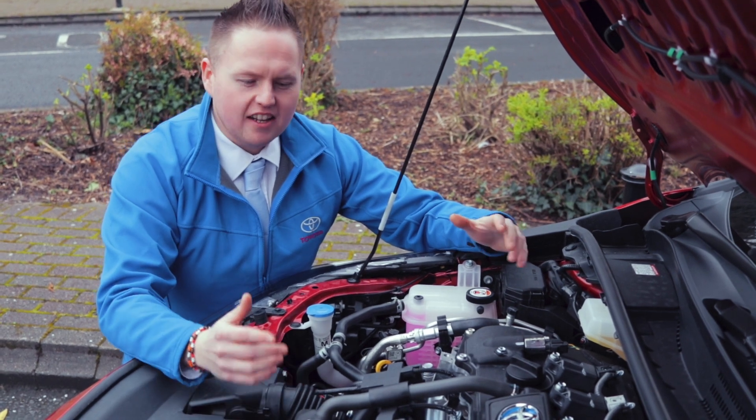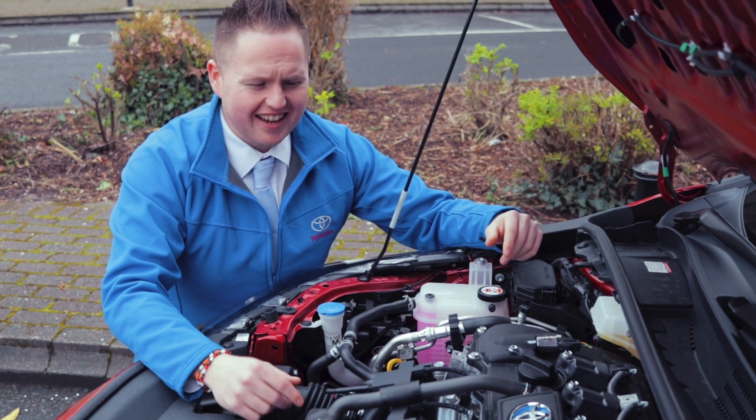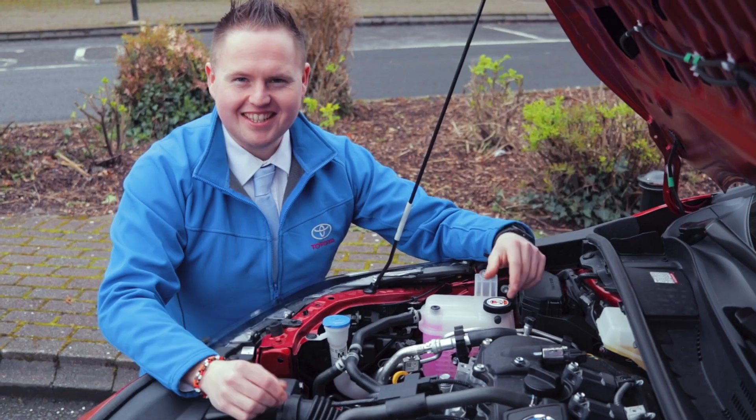With Toyota Hybrid, you get self-charging hybrids, and what that means is it charges itself as it drives along the road. These are actually capable of driving up to 50% fully electric from something you don't need to plug in. How fantastic is that?